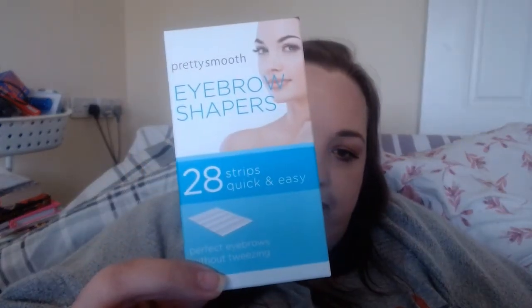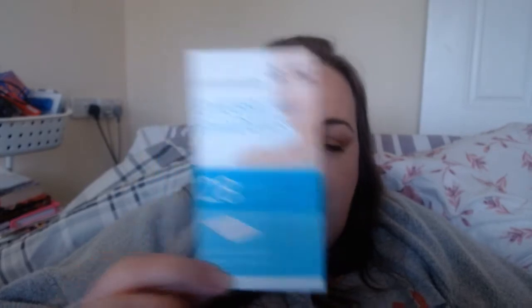The next thing I got was some quick and easy eyebrow shapers. I usually just tweeze my eyebrows but it never quite gets all the little hairs properly. I thought I'd try these and see if they work — they were £1.20 and you get 28 strips, which is quite a few goes. Hopefully they'll give perfect eyebrows without tweezing, as it says.